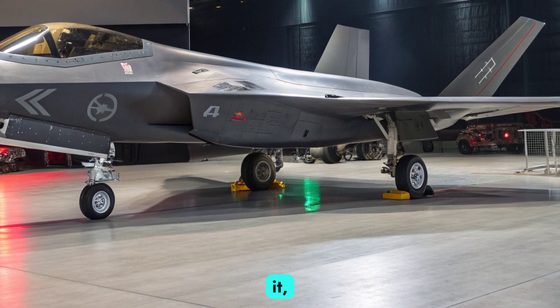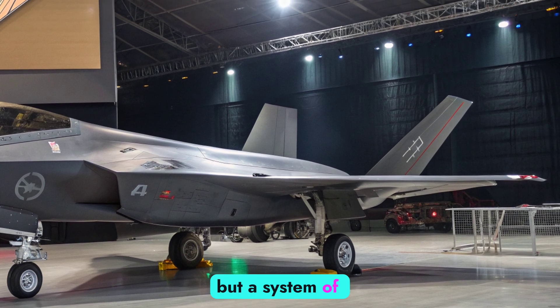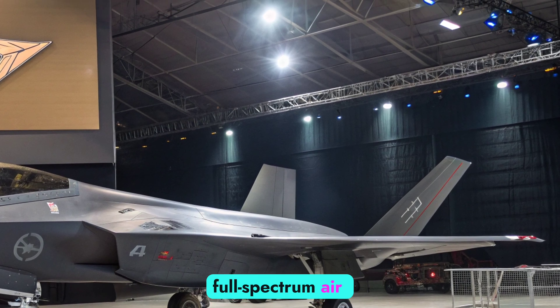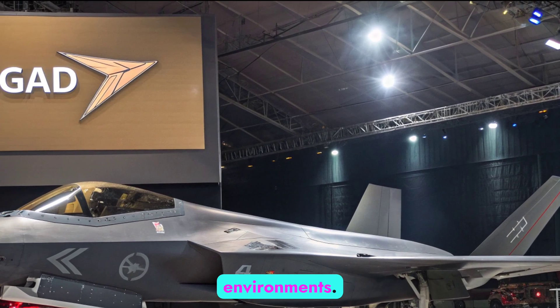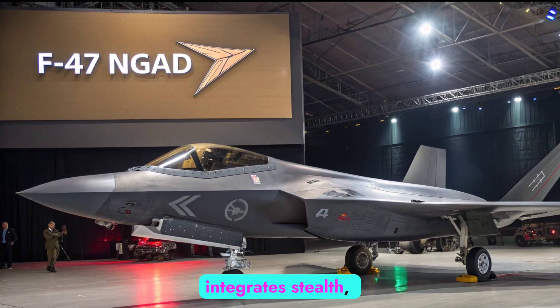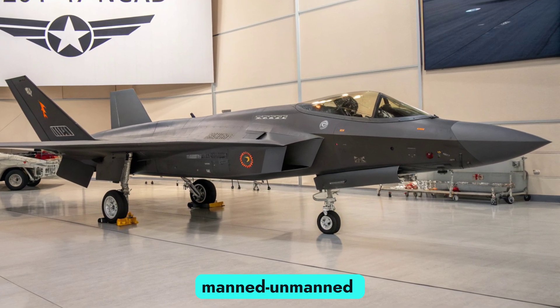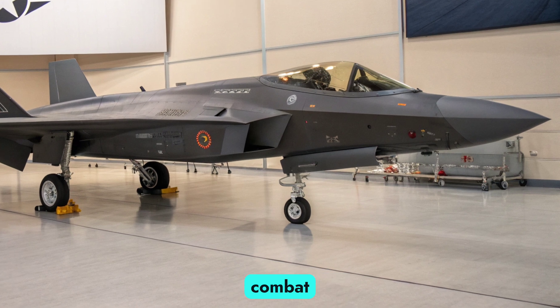Unlike any jet before it, the NGAD platform is not just a single aircraft, but a system of systems designed for full-spectrum air superiority in highly contested environments. The F-47, as the manned centerpiece of this ecosystem, integrates stealth, artificial intelligence, modular design, and manned-unmanned teaming into a flexible yet lethal combat platform.